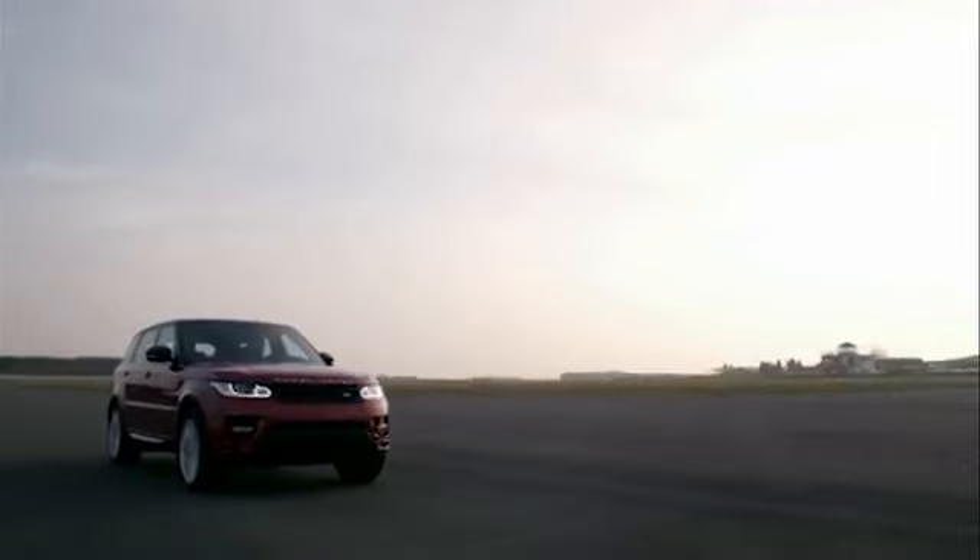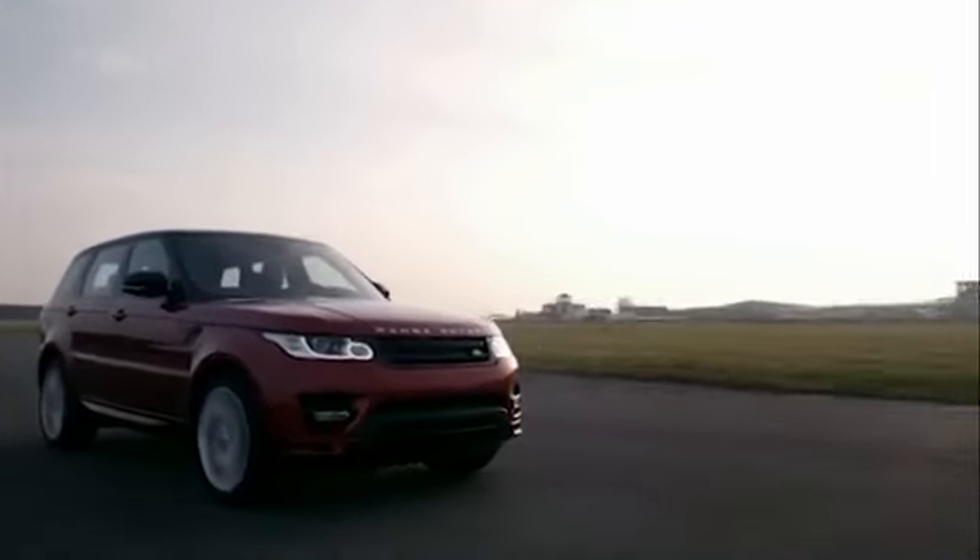The Sport's interesting because it was the car that turned Range Rover from utilitarian into fashion, from farmer to footballer, in a space of a year. It's the car that probably made Range Rover fashionable, and now it's moved on a step.